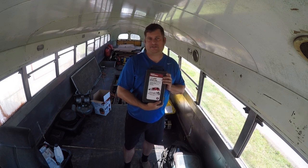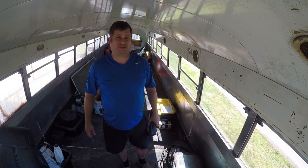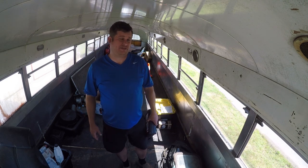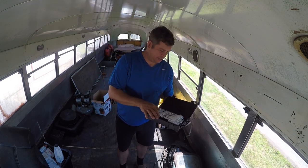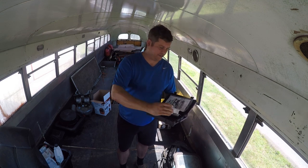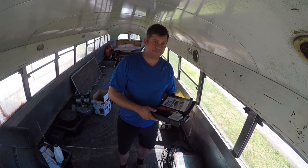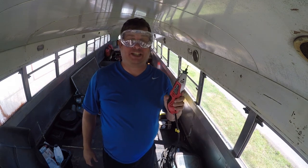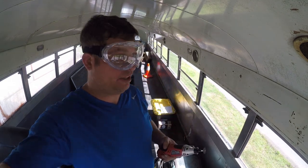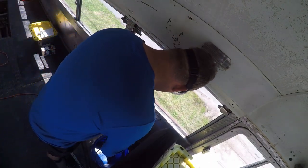Hey folks, Brian here. I'm reviewing a Hyper Tough Dremel knockoff — they call it a rotary tool. It looks identical to what Harbor Freight sells, but it has a two-year warranty and was about four or five dollars cheaper. I bought it at Walmart, and it came with a pretty good set of accessories. I'm going to use it on gall screws, which are these obnoxious screws that every Crown coach has.